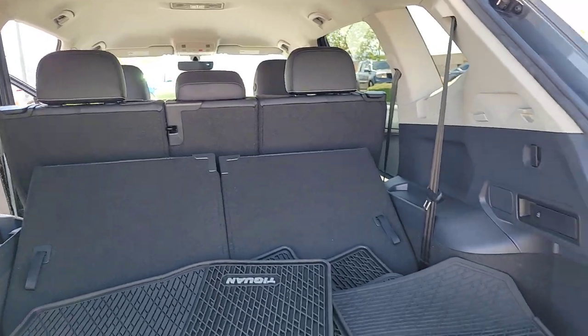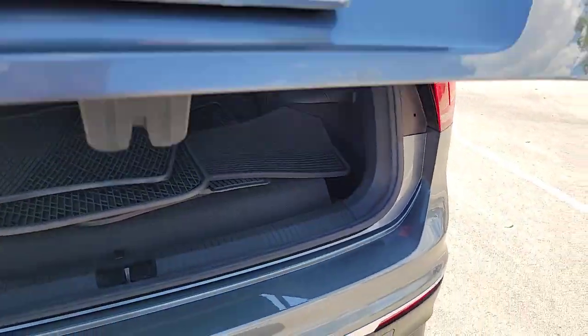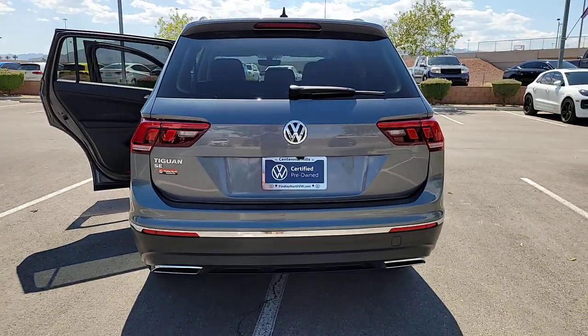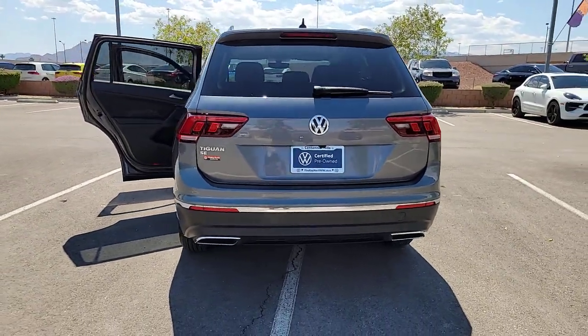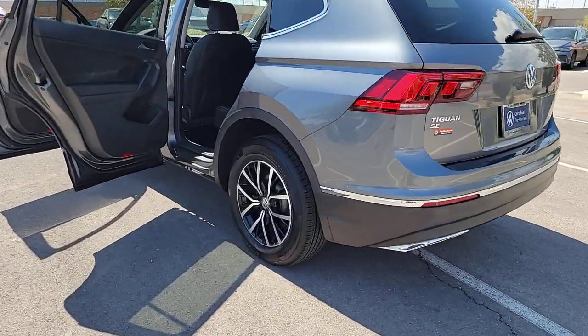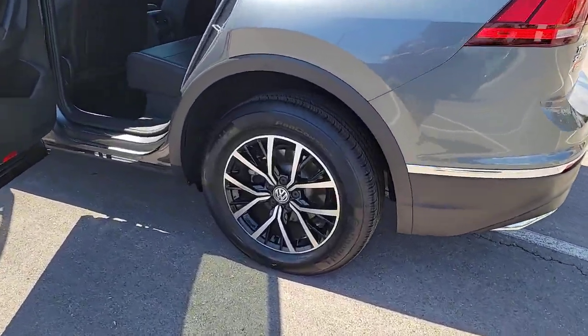The following are some of this vehicle's highlighted options: Pre-Collision System, Keyless Entry, Satellite Radio, Backup Camera, Heated Mirrors, Aluminum Wheels, Power Driver Seat, Alarm, Dual Zone AC, and Heated Front Seat.